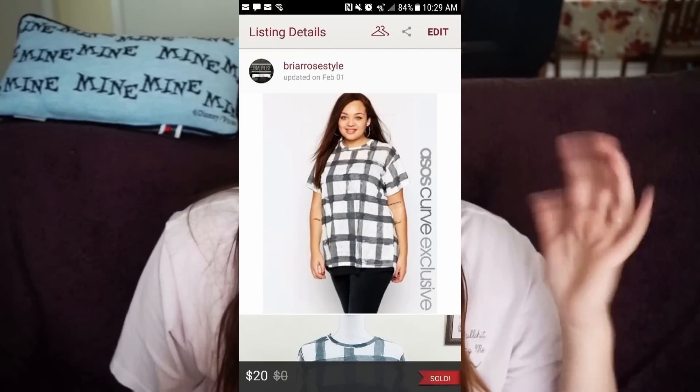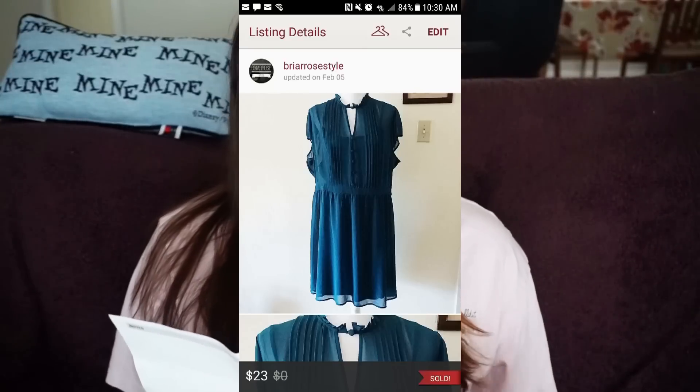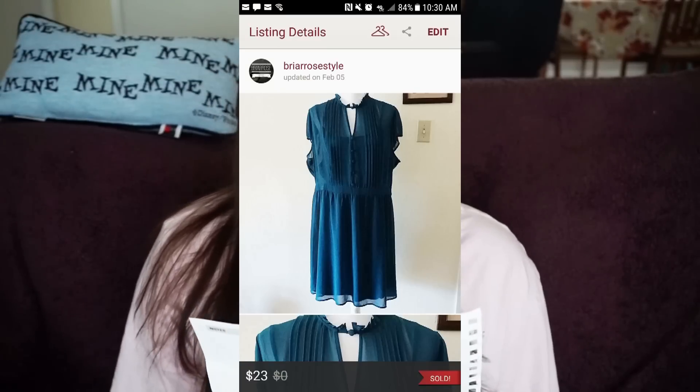Number eight was an ASOS plus-size top, size 14 — sold for $20 and earnings were $16. I want to pick up more ASOS but only really cute or plus-size pieces, since ASOS can be hit or miss. Number nine was a ModCloth size 2X dress — sold for $23 and earnings were $18.40. I think I paid $10 for it, so I made $8.40 profit — not my $10 margin goal, but still a profit.